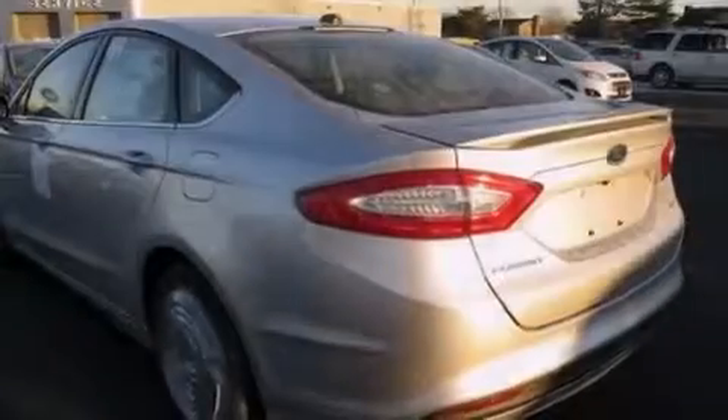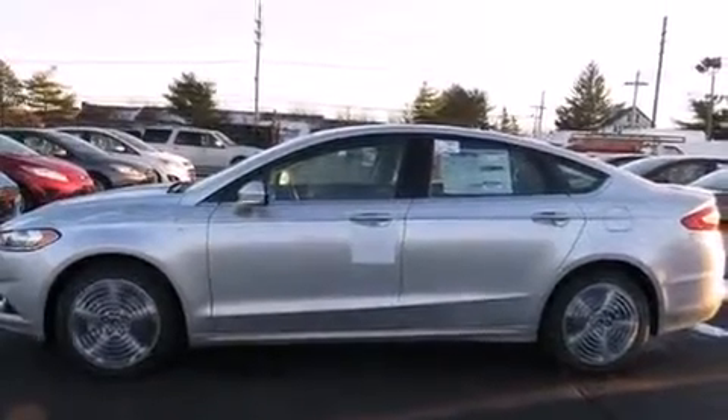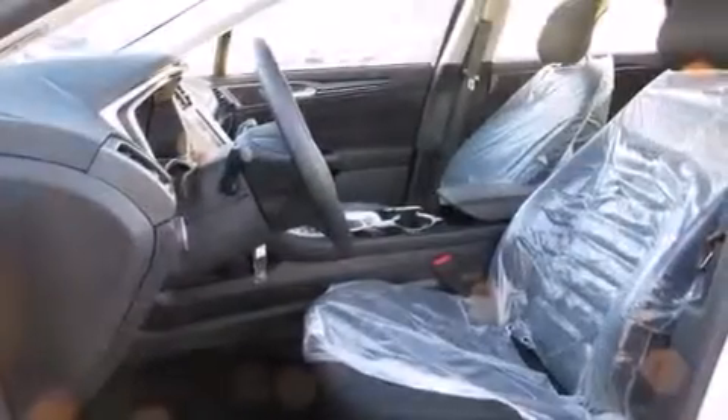Additional features include air conditioning, full power accessories, a rear window defroster, speed sensitive wipers, and a navigation system to help you get from point A to point B on time.